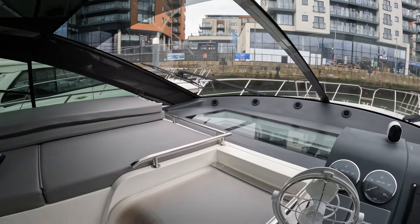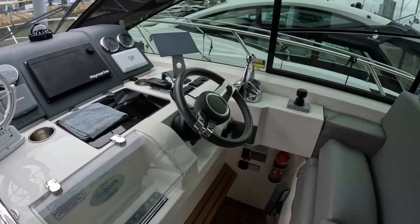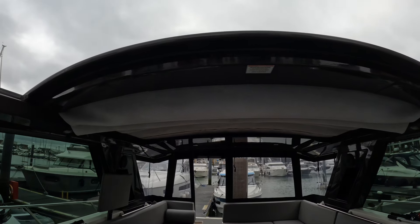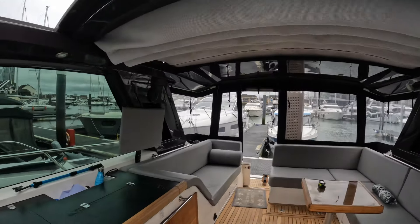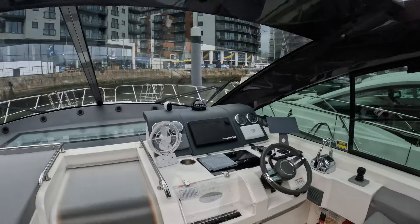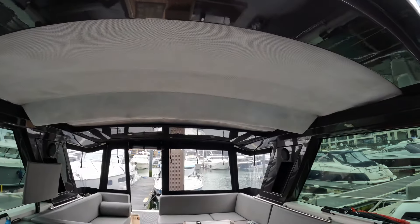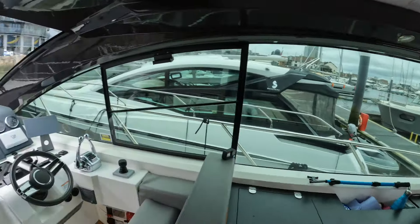Standing at the helm station you can see how the big windscreen gives you really good visibility forward, and you can see that glass panel we were looking at externally. Let us show you how this roof works. The brilliant thing about a canvas roof over a GRP roof is it doesn't reflect so much noise, so it's a much quieter option. I'm not going to open it the whole way as it's slightly raining, but it closes up really efficiently. Because it's canvas inserts and not a solid roof, you don't get that harshness and vibration you'd get with a solid GRP roof.